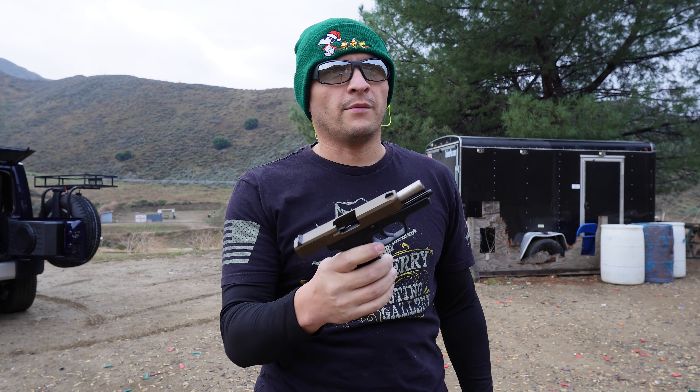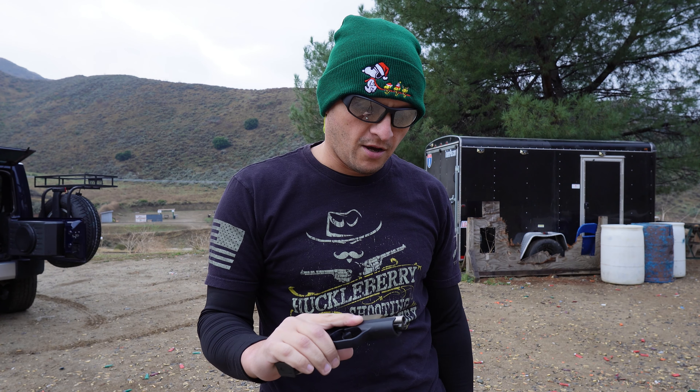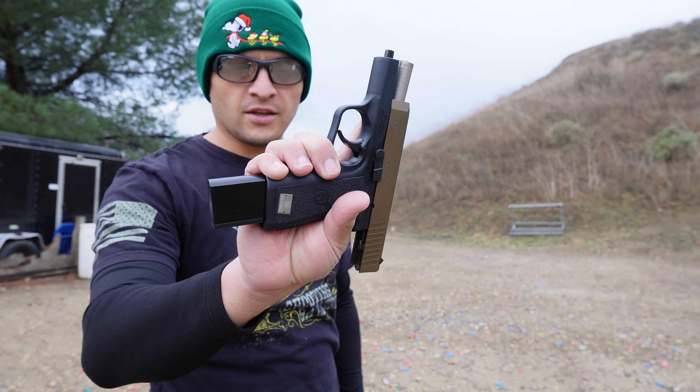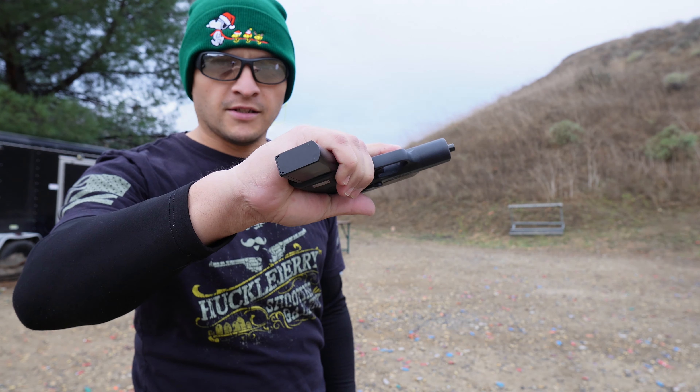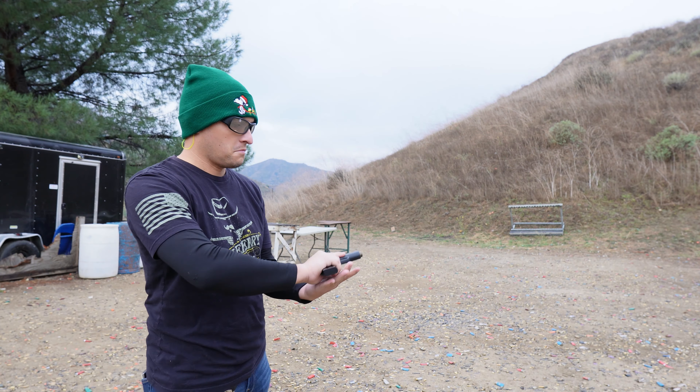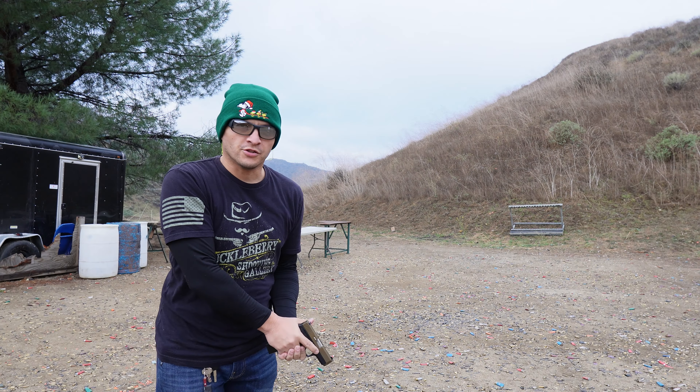We've done about seven magazines — really liking this. Again, very smooth. The magazines pop out really nicely, which is something you don't always get. I'm pretty impressed so far. We're going to go ahead and put some more rounds downrange. We have the 10-round magazine in now — it doesn't really stick out too much, and a few additional rounds never hurts.